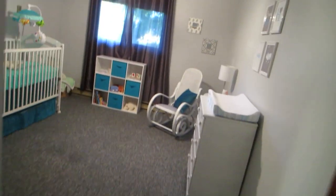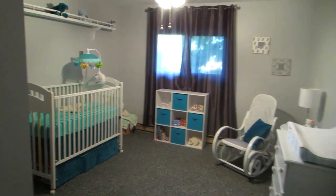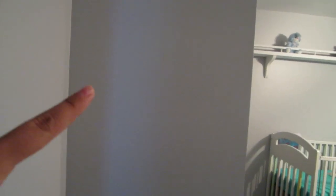As you walk in the room this is what you see, and there's just a little wall here first and that is the closet. In this space here I am going to have a frame with the baby's name, middle name, and birth stats on it. That can't really go up until the baby is here but it will go in this area.